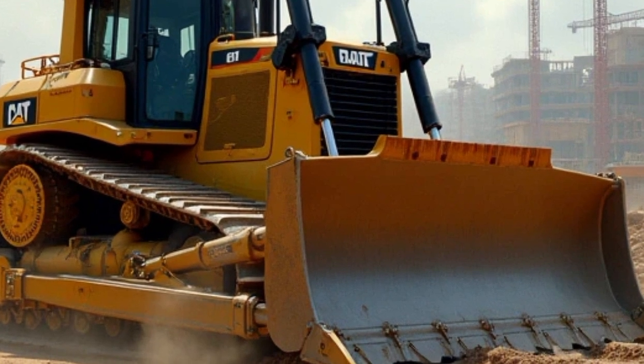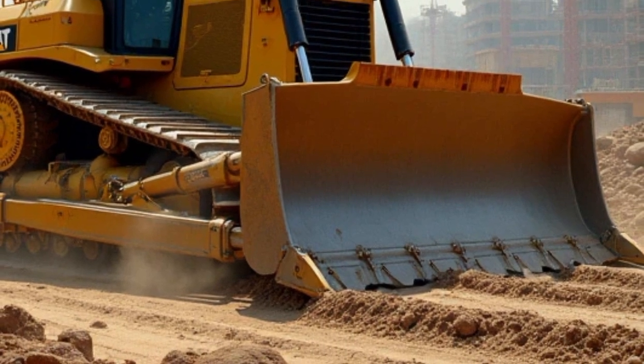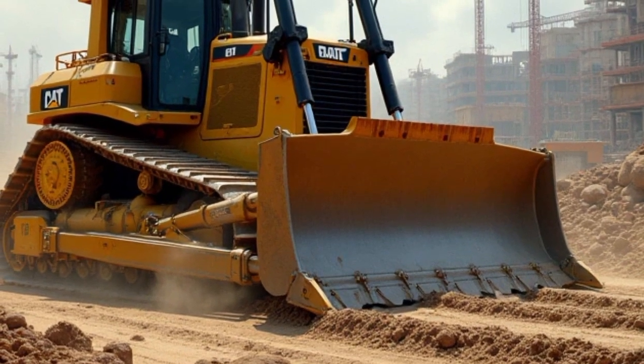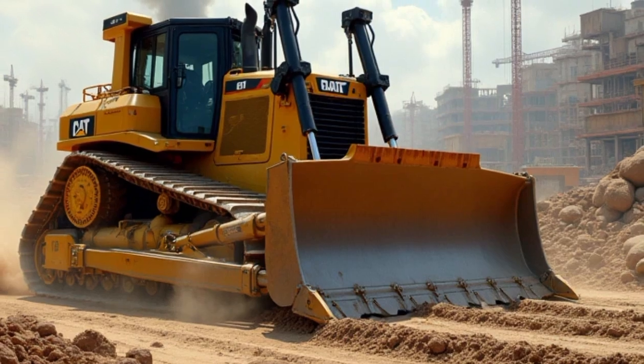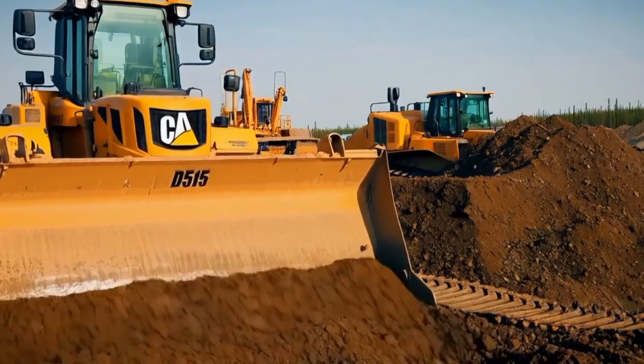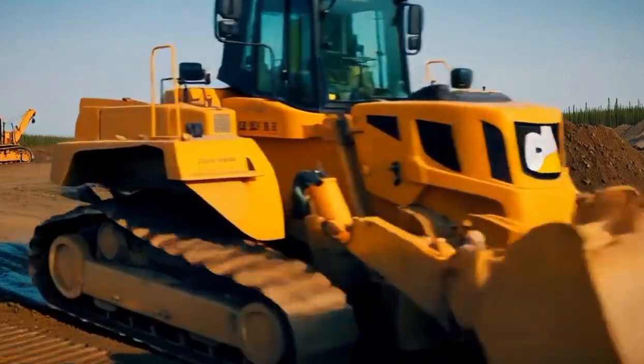Caterpillar has always placed a strong emphasis on operator comfort, and the D515 bulldozer is no different. The operator's cabin is designed with ergonomics in mind, offering a comfortable seating position that reduces fatigue during long hours of operation. The controls are laid out intuitively, allowing operators to manage the machine's functions easily and efficiently.